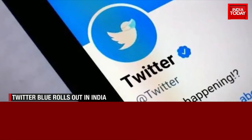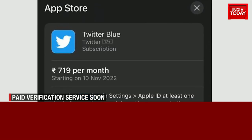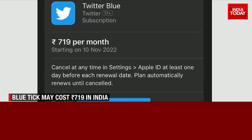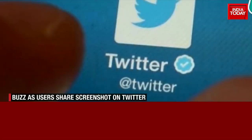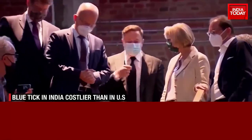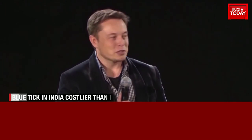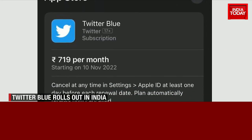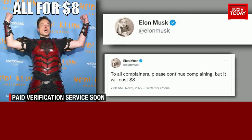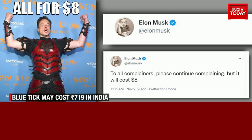Twitter's new and revamped Blue subscription will soon be available in India. On Thursday evening, a select few iOS users received a prompt to pay 719 rupees per month to upgrade to Blue and get a verification checkmark. It was Elon Musk who announced the features of this new Blue subscription and had promised the cost would be decided as per purchasing power parity. In the U.S., the subscription costs $8 per month, which by PPP estimates should be available in India in the range of 180 to 200 rupees.